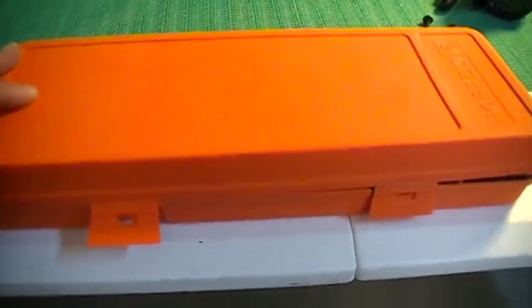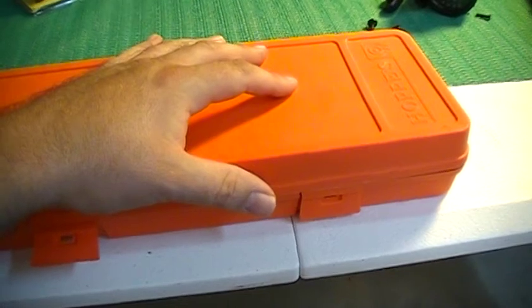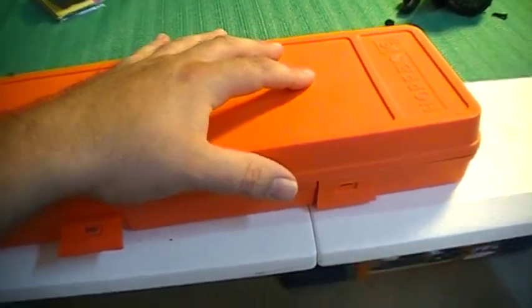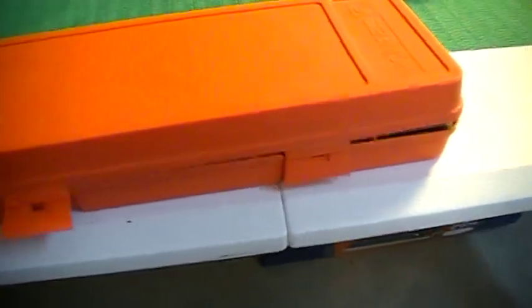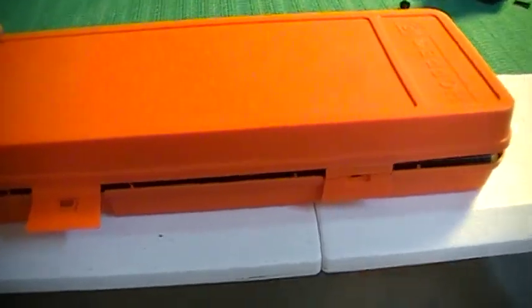They have old stuff from the 70s and 80s. It's like they're hermetically sealed in there — it's like a time capsule covered in dust. And I saw this on the shelf for $12.